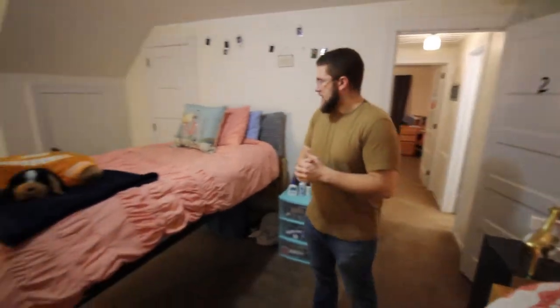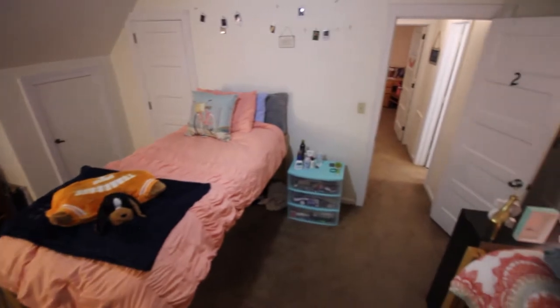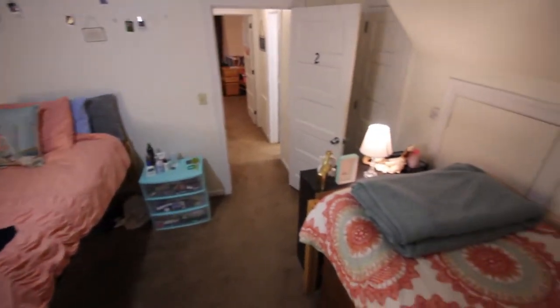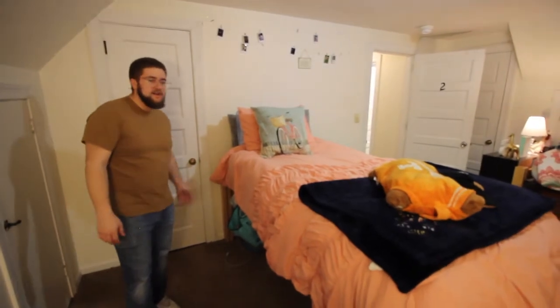We're now in the second bedroom, which holds two residents. As you can see, they have their beds raised up high so you can fit stuff underneath. We also have desks set up here and we've got a closet right here and behind as well to house all your stuff.